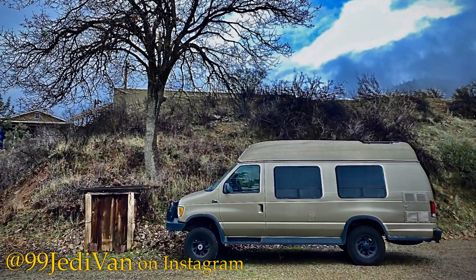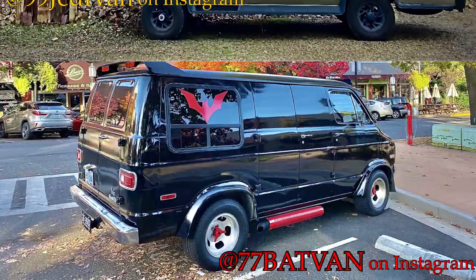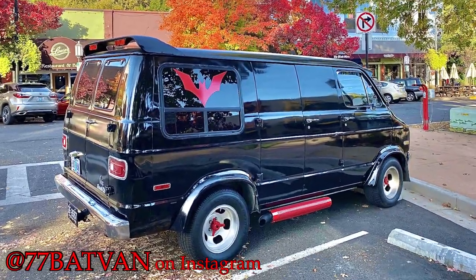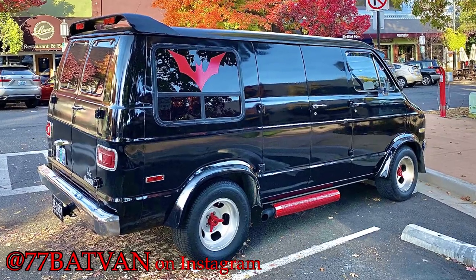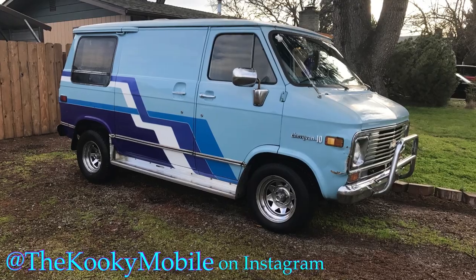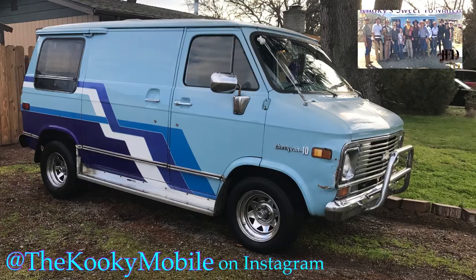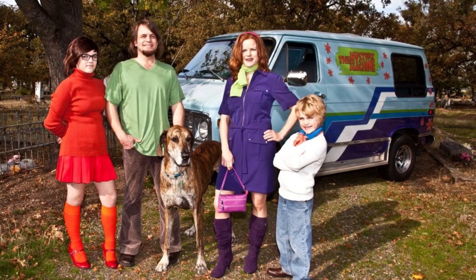If you've watched this show, you know I'm a huge fan of vans. I've got my 1999 Ford E350 Jedi Van, the infamous 1977 Dodge Bat Van, and of course there's the 1976 Chevy Van that I gave Kuk for her 16th birthday. You can see that episode by clicking the link on your screen. We also decorated that van as the Mystery Machine for Halloween one year when Logan, Kuk, Jess, and myself dressed up as Mystery Incorporated.